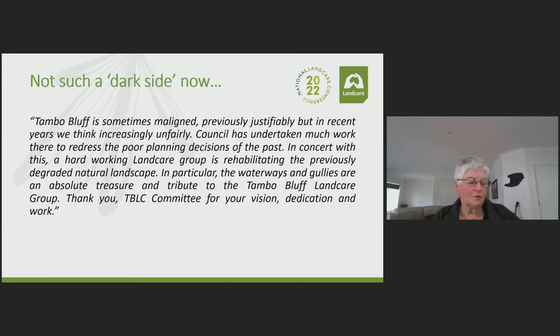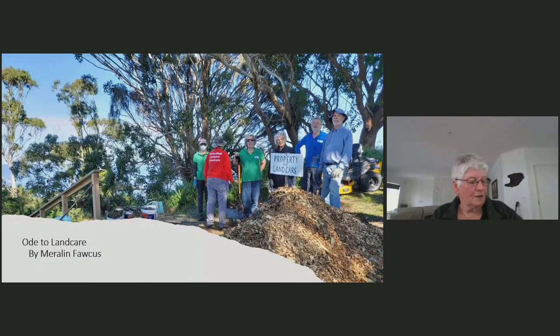Tambo Bluff Landcare Coast Care continues the vision from 1993 to be an ecologically sustainable, integrated landscape of residential housing and indigenous bushland, wetland and lakeshore fauna habitat. Moving large quantities of mulch down relatively steep steps by bucket is a true testament to our commitment to the environment and our chain-gang capabilities.